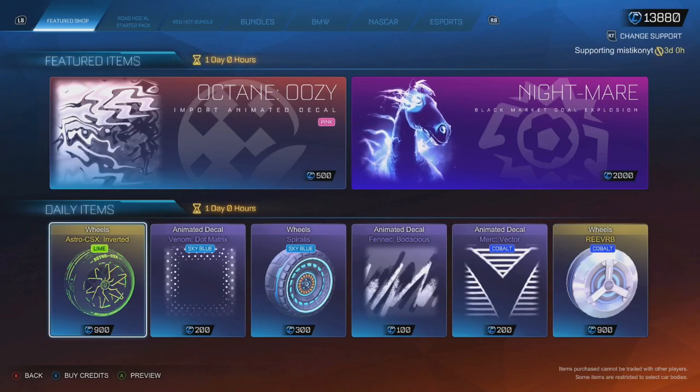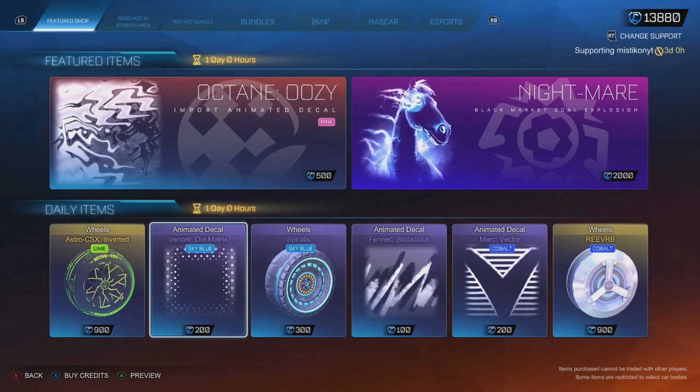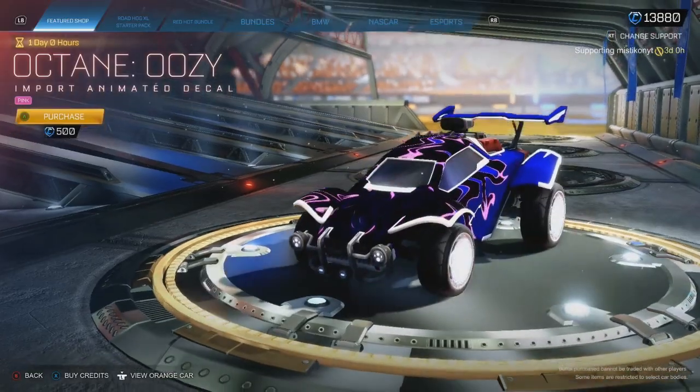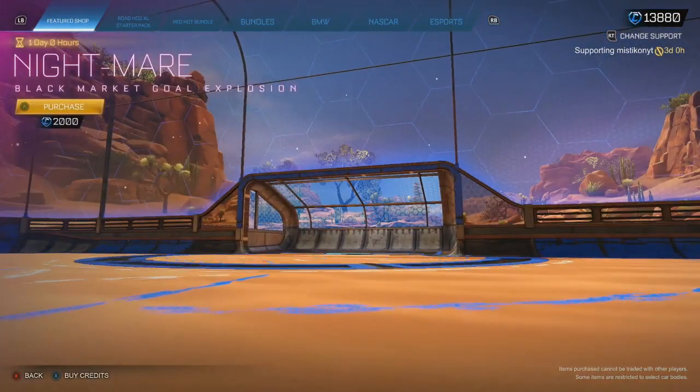Hey guys, welcome back to another item shop. Daily items today, but I think they actually changed it — I think they're sticking with these ones for today. So we'll just go through it quickly if you didn't see it yesterday.